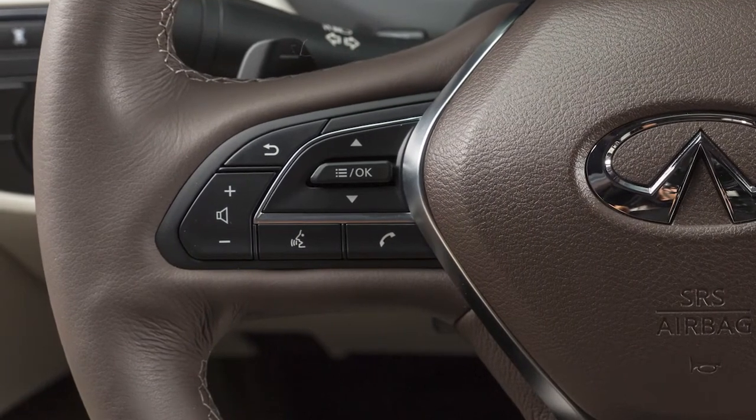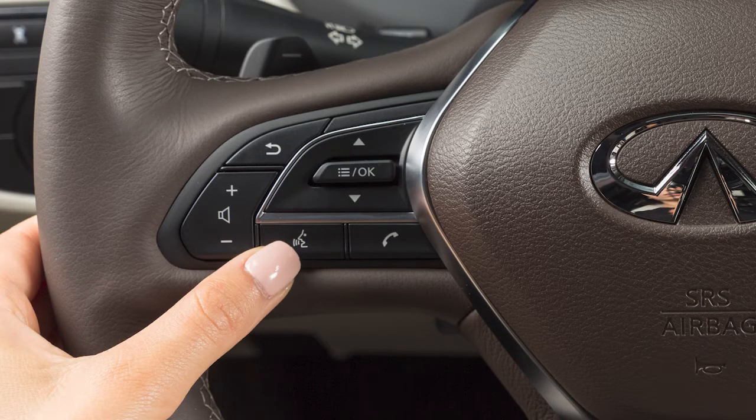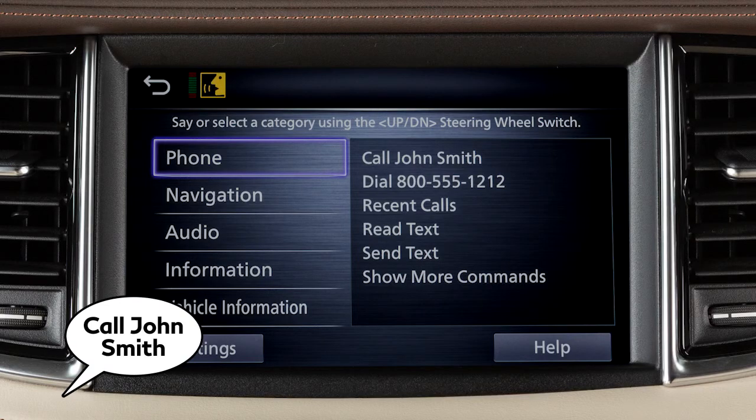When speaking voice commands, you can push the Talk switch to interrupt the system while it is listing the available commands. Begin speaking when the face icon on the display changes.